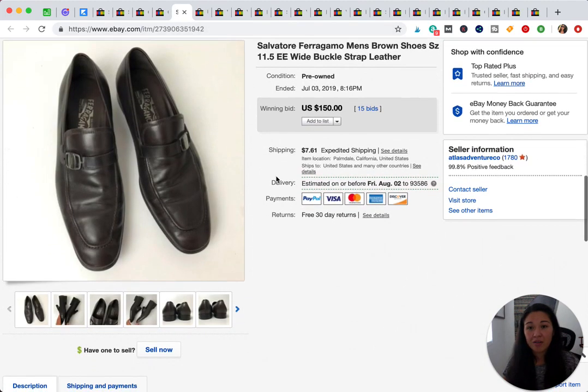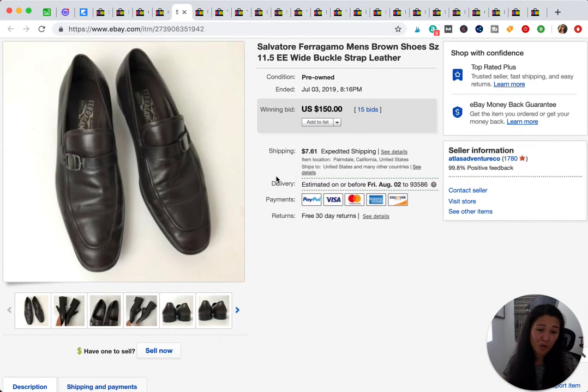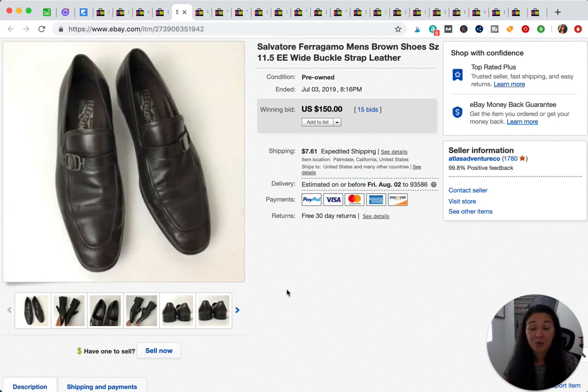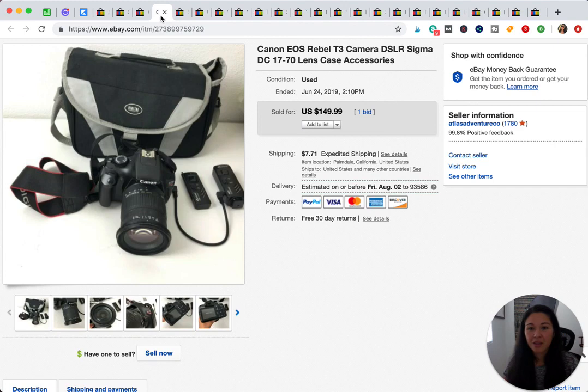This is the other pair of Salvatore Ferragamo shoes I bought at the bins, and this one sold for $150. It was another one of those rare cases where you get a bidding war — it almost never happens these days, but it definitely happened for this pair. Really happy with the profit on those since they were a bins find.